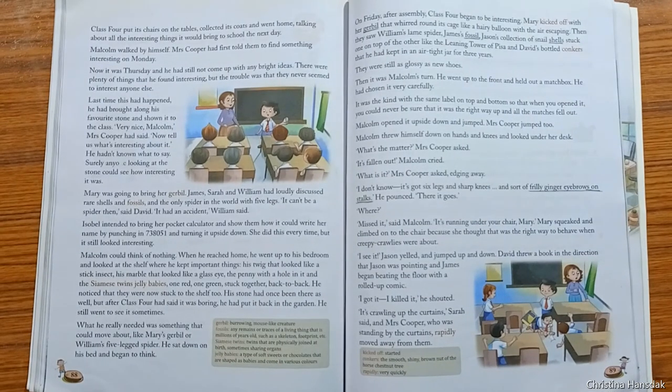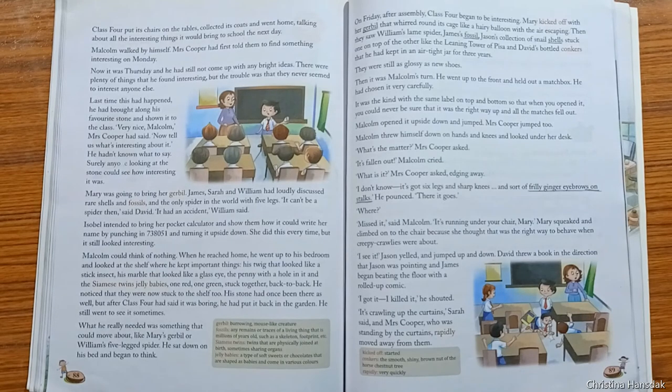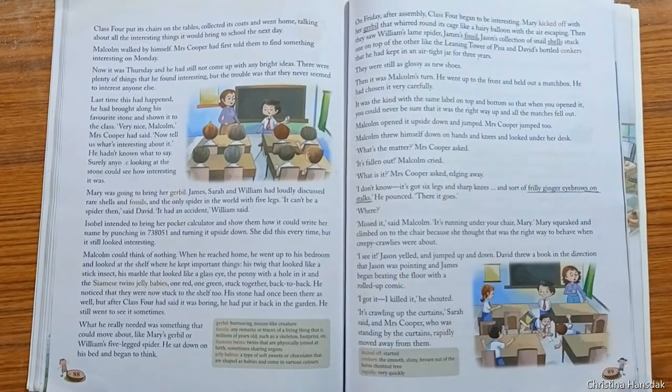Mrs. Cooper had told Malcolm to bring something interesting because last time he had brought a simple stone and she had taken it as an interesting thing. So Malcolm went home and looked at his shelf where he kept his interesting things, but could not find anything to suit the occasion. The following day, all the others had gerbils, rare shells, fossils, and other things to show, but Malcolm had nothing.